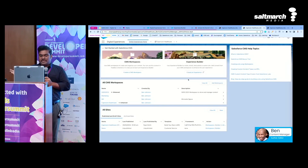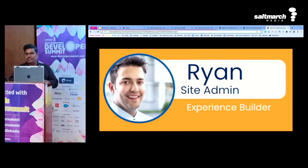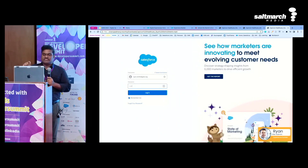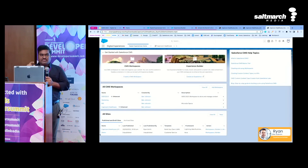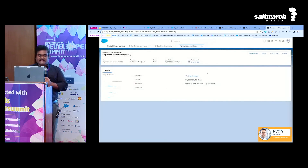That's pretty much on the authoring part — I've covered the most important aspects. I'll quickly take you through Ryan's journey where he will cover the experience part. Ryan is a Salesforce administrator as well as a site admin working in Capricorn Healthcare. He logs into the same Salesforce application using single sign-on credentials and is taken to the same Digital Experience UI. But this time he is primarily going to work on the experience builder, not the content builder. He comes and selects the site, then clicks on Builder.